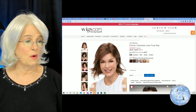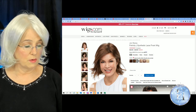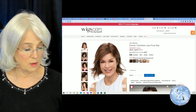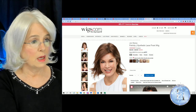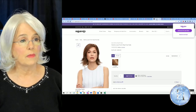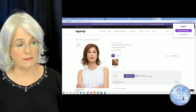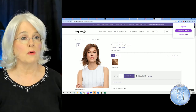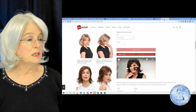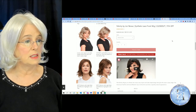Wigs.com doesn't have it. Then I went to Vogue Wigs — the only one they have left in stock is in Root Beer Float. Finally, I went to Wig Outlet and they did not have it either.